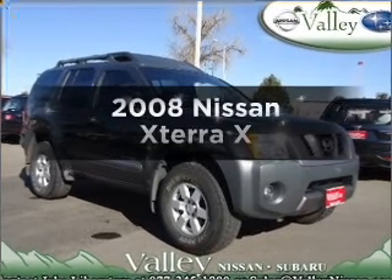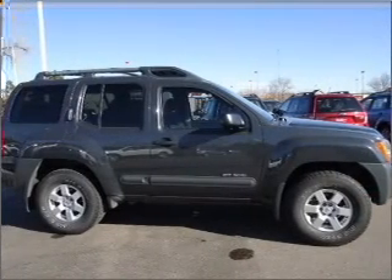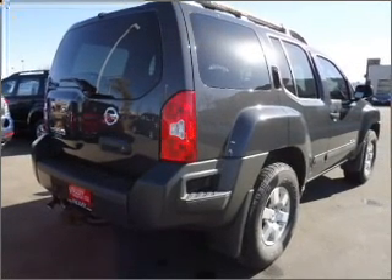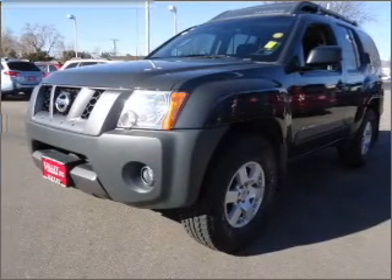Check out this 2008 Nissan Xterra. If you're looking for an automobile with great attributes, look no further. With a reliable six-cylinder engine connected to a smooth-shifting five-speed automatic transmission, anti-lock brakes help you bring your vehicle to a safe stop.